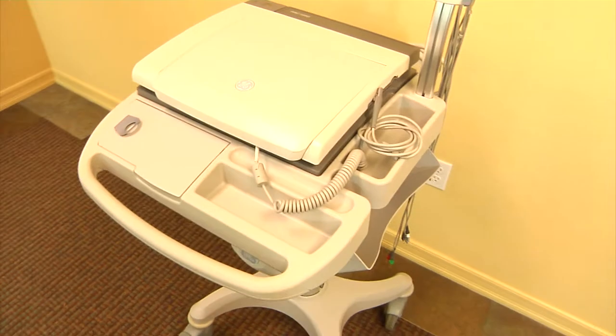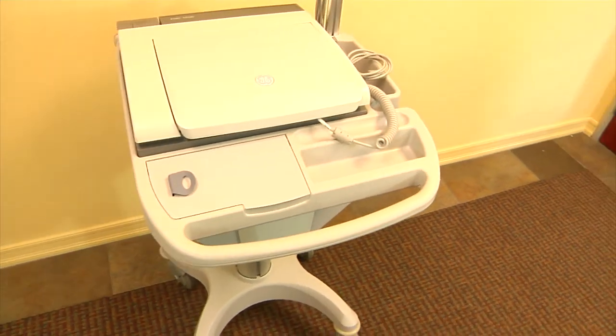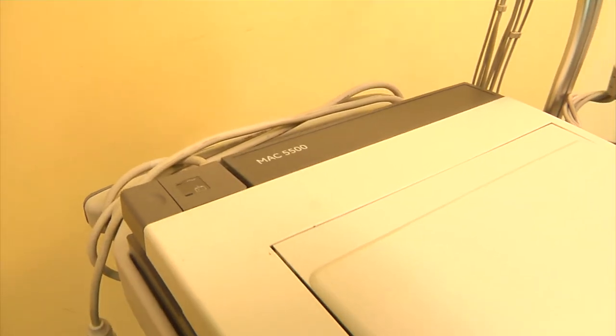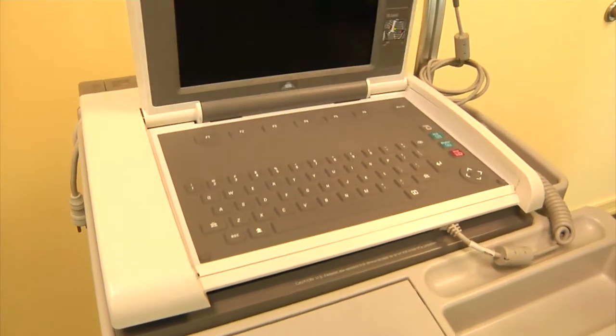Here at Jakin Medical, we thoroughly recondition the most popular EKG systems, including GE, Welch-Allen, Schiller, Burdick, Mortara, Nassif, Nihon Koden, and more.